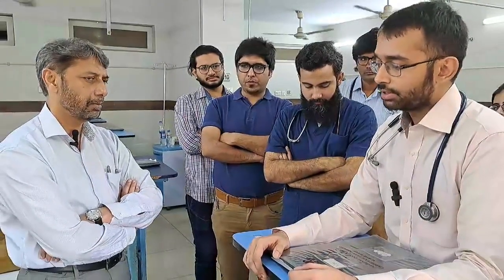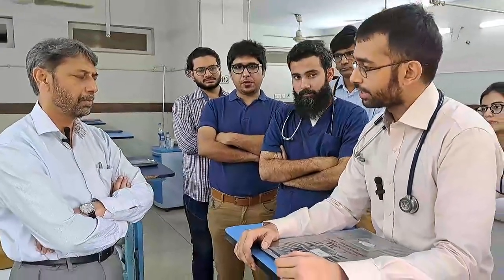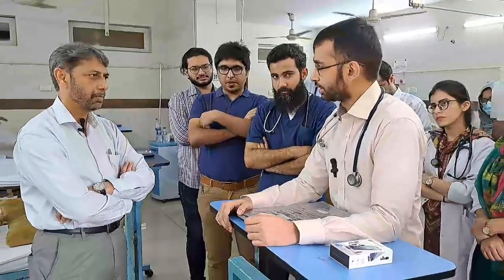We had initially planned for CT angiogram, but because of continuous tachycardia, we couldn't perform the CT angiogram.